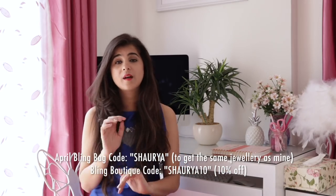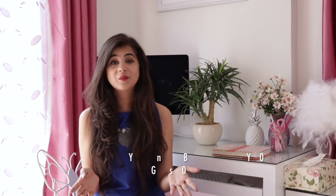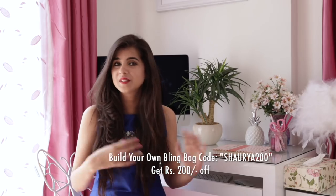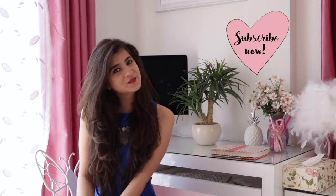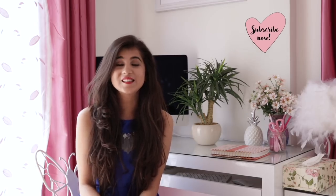There's also a super cool thing you can do — you can build your own bling bag. Just log on to their website and choose four jewelry pieces that you'd want in your bag, so you can curate it yourself rather than having the designers do it for you. There's also an Instagram giveaway coming up soon, so don't forget to follow me on Instagram. I really hope you enjoyed this video — if you did, don't forget to like, share, and subscribe to my channel Shora Sanadja. See you soon!